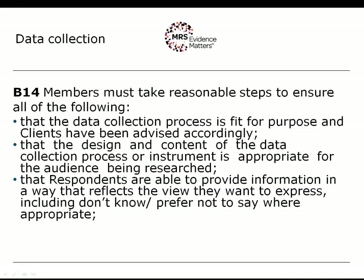Respondents must be able to provide information in a way that reflects the view they want to express, including 'don't know' and 'prefer not to say.' Often no opinion or withholding an answer is a legitimate and predictable response to a question — if this is the case, it must be accommodated. In telephone research, 'don't know' or 'prefer not to say' is often not offered as an option but is capable of being recorded by the interviewer. You need to think about how that can be accommodated in online or paper questionnaires where such a response is likely.